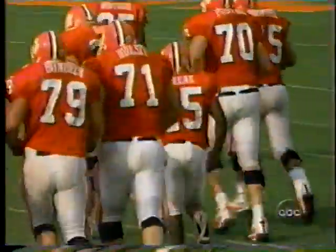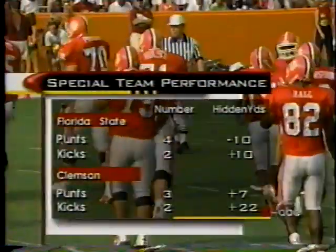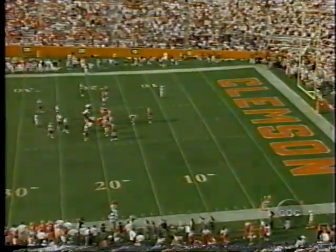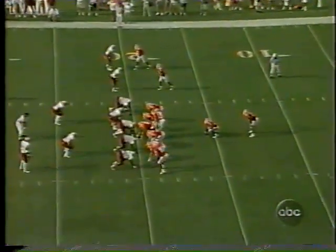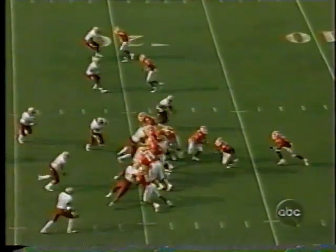In the all-important kicking game and special teams, the slant of this field has been pretty even. Clemson hoped to win the kicking game, and by the stats it has gone at least towards Clemson so far in the first half. The Tigers will work first and 10 from their own 20 to start the third quarter.